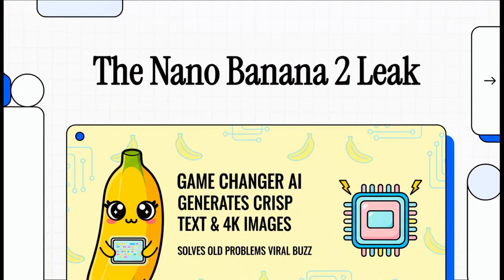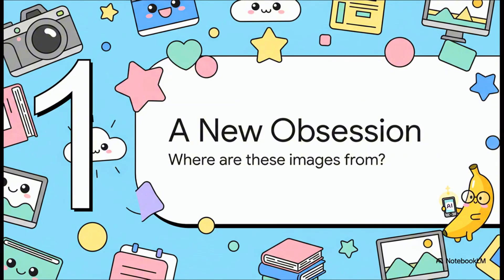Welcome back everyone to our channel. So you've probably been scrolling online and seen these images popping up — images so crisp, so perfect, they just don't seem real. Well, today we're diving into the leaked AI model that's behind them all, a tool that is seriously about to change the game for digital creation. Let's just jump right in.